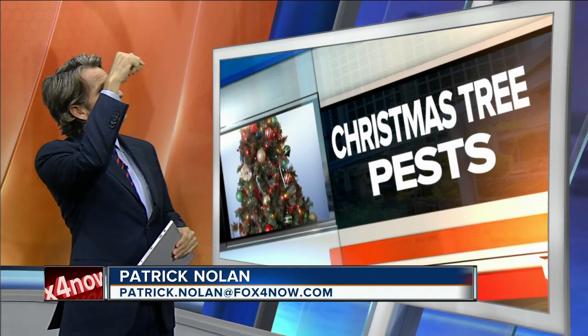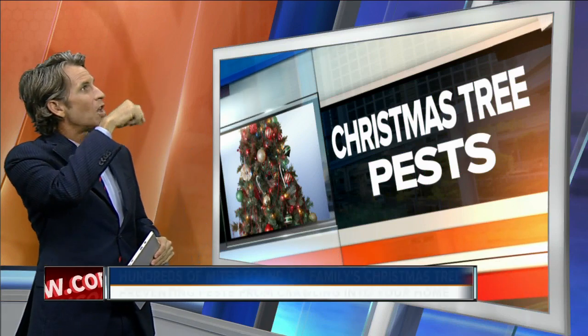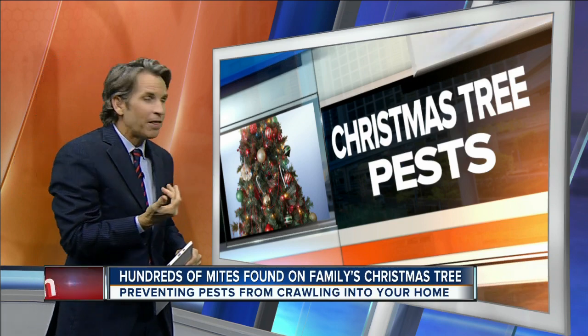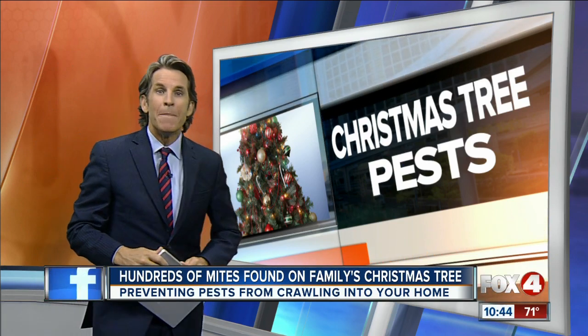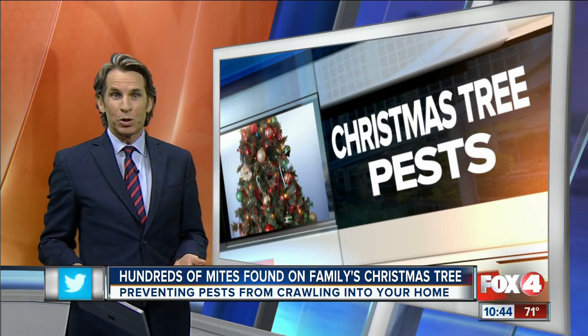So picture this — you're just hanging the Christmas decorations, deck the halls, and you see something come out of the Christmas tree. Little specks. And then you look a little closer: mites coming from your Christmas tree.